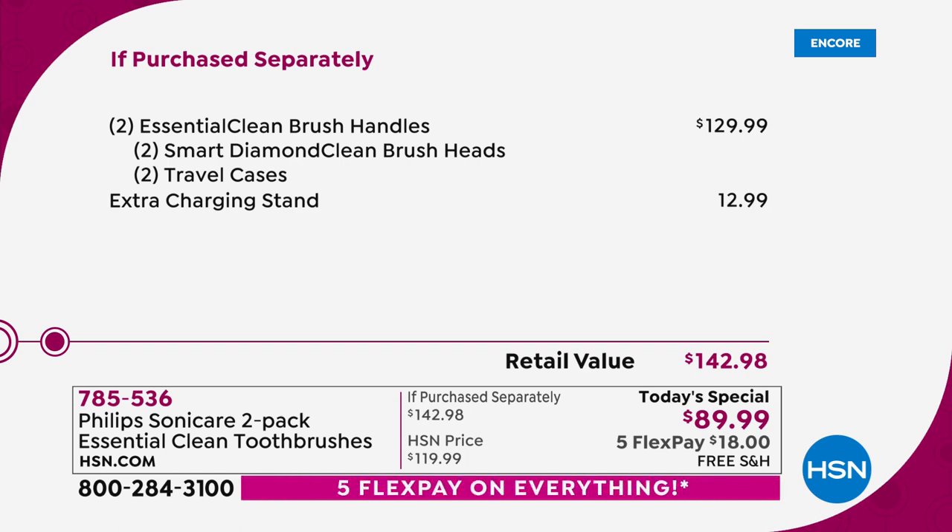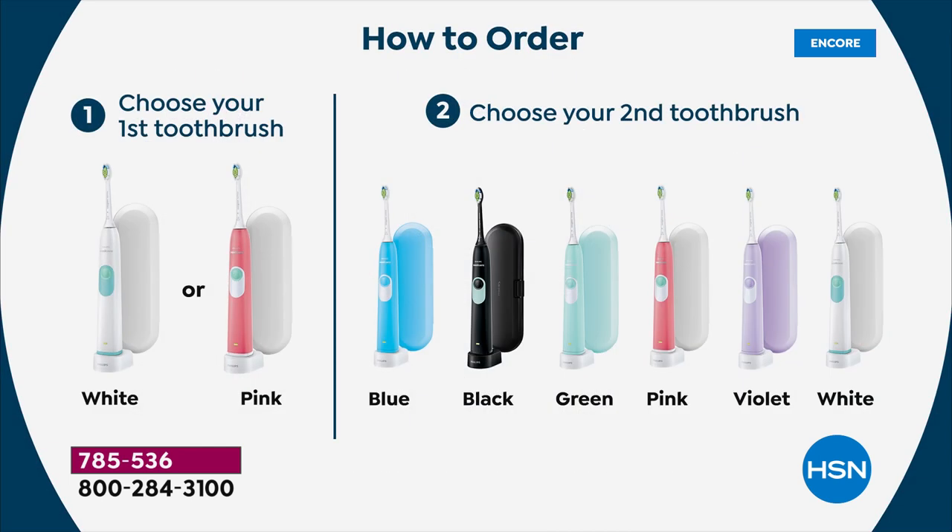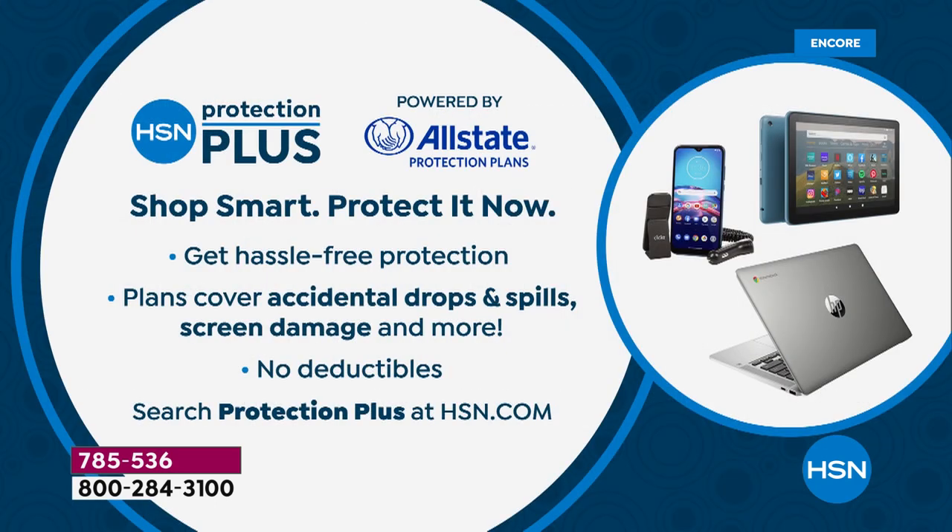We are already just about sold out in the white and white combo. The black additional toothbrush heads are just about sold out too. These are going so quickly because you want a great gift — a gift that's far more valuable than what you pay for it. For $25 a piece, you can get yourself a new toothbrush that you will have for years. It has a two-year warranty. You choose the white or the pink, and then you choose the blue, black, mint green, another pink, violet, or white. Now it is a motor with a two-year warranty. For all our electronic items, we encourage you to protect it — you get hassle-free protection that covers accidental drops and spills. You can always search Protection Plus at hsn.com.